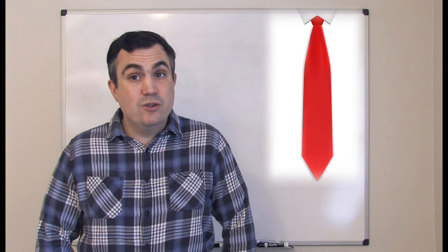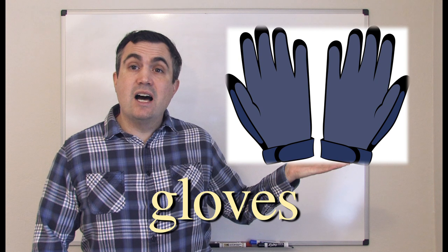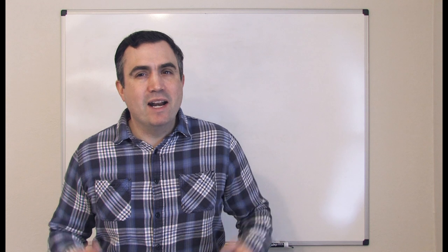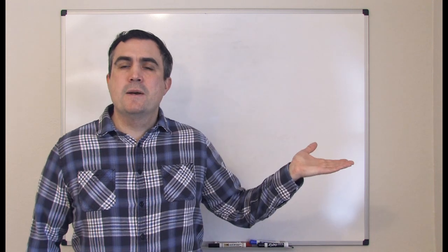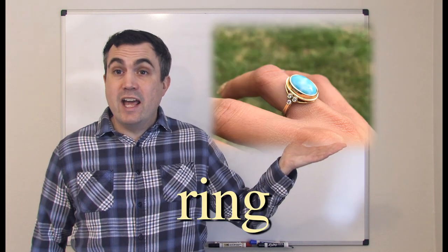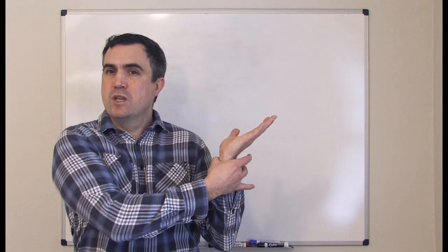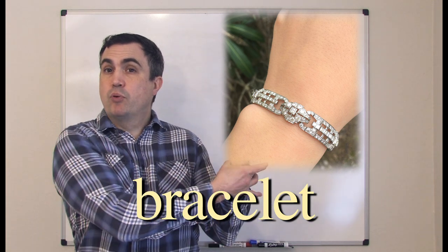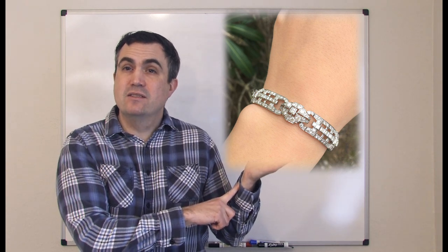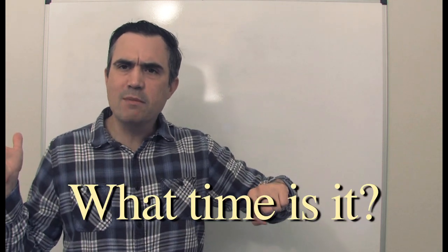Do you know how to tie a tie? What goes on the hands? Gloves. There are many different kinds of gloves. Mittens. Ring. Bracelet — a bracelet goes on the wrist. Watch. What time is it?